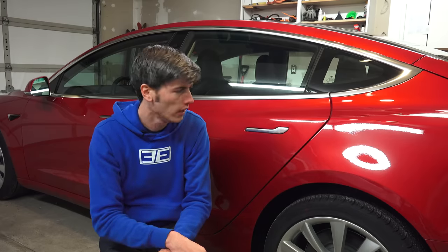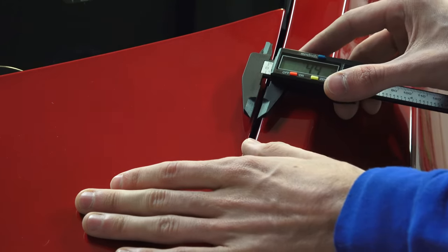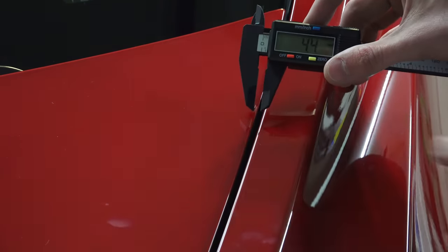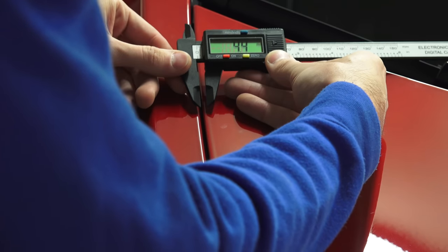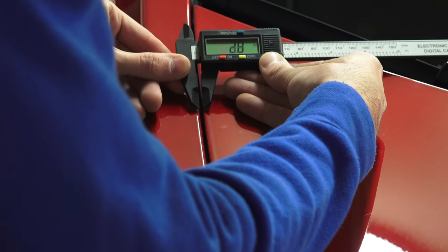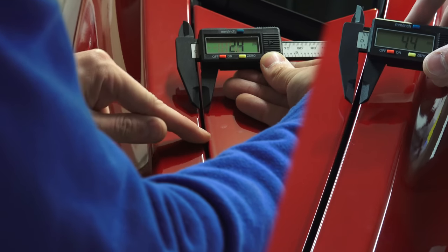Next we're going to talk about panel gaps. I've never looked at a car and thought 'whoa, look at those panel gaps,' but let's look at the numbers and see how the Tesla does. The first gap is the front hood on the driver's side — it looks to be a gap of about 4.4 millimeters. On the right side, the passenger side, it is very visibly thinner — about 2.4 millimeters wide. So about two millimeters less than on the driver's side.